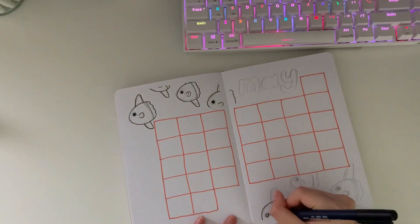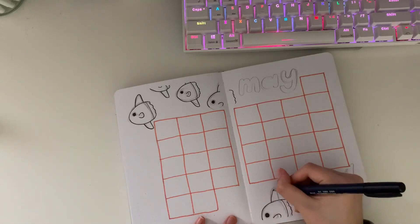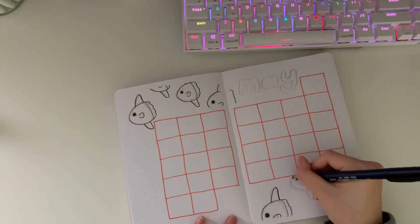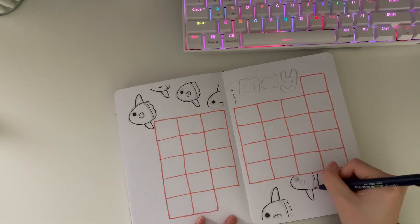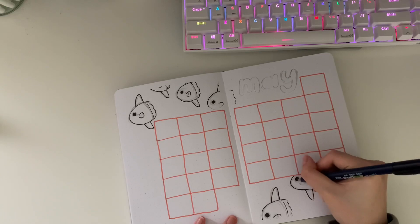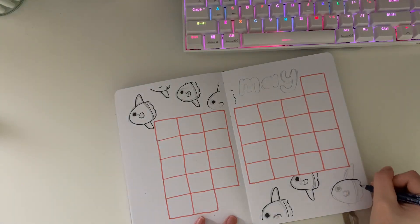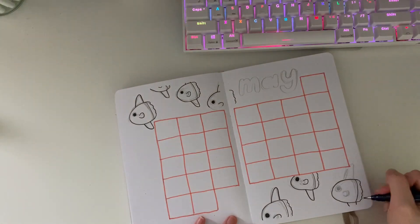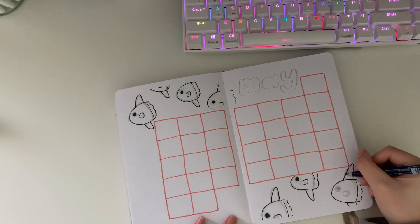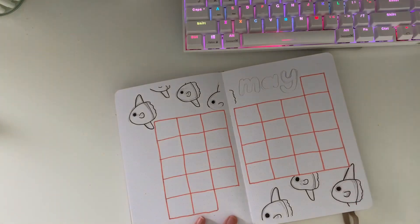It's been a while since I've touched my bullet journal. The last video you saw from me was basically in February with my Lunar New Year themed monthly setup. Since then I haven't posted a single one, even though I literally have like three videos' worth of footage I never got around to editing. I went on a one-and-a-half-month break from basically all of my Lexi's Desk accounts — I stopped posting on Instagram because school was getting really busy and bullet journaling felt like kind of a chore.